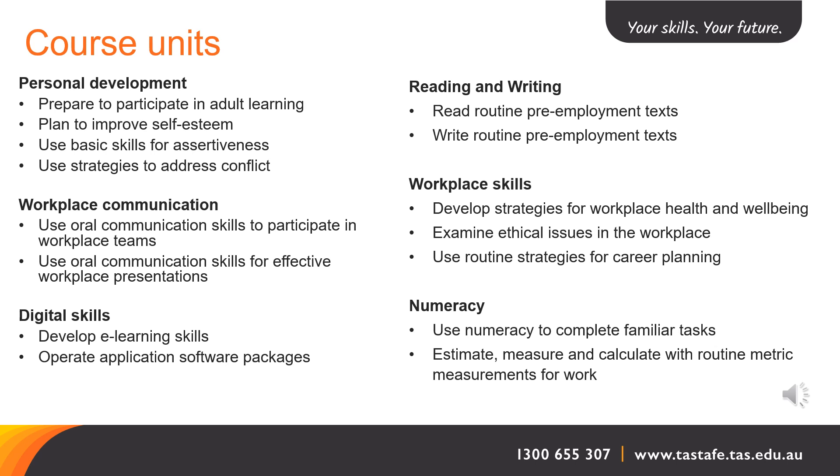In the Workplace Communication group, we have units such as Use Communication Skills to Participate in Workplace Teams, and Use Oral Communication Skills for Effective Workplace Presentations. In the Digital Skills group, we have Develop eLearning Skills and Operate Application Software Packages.